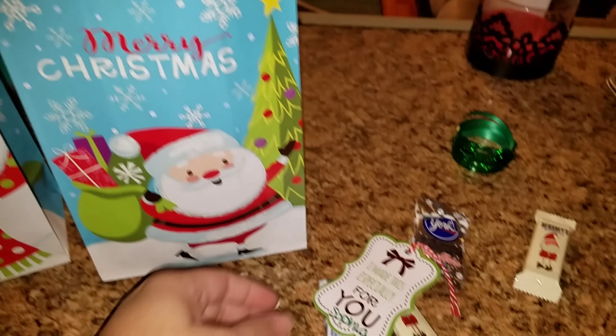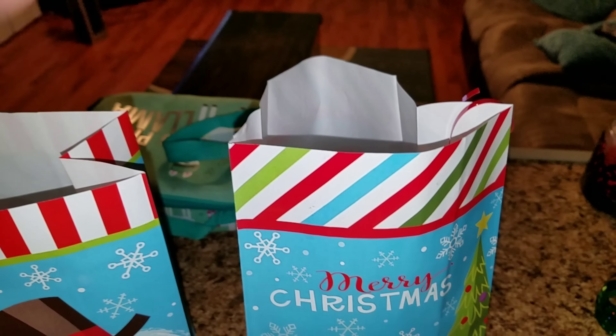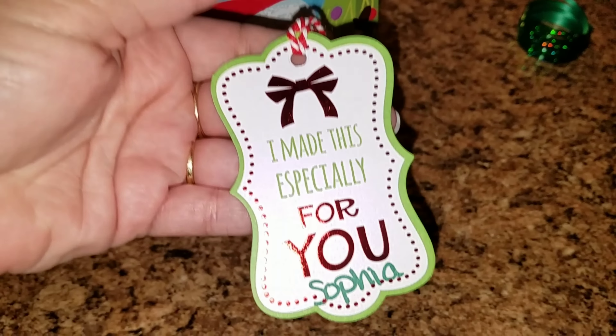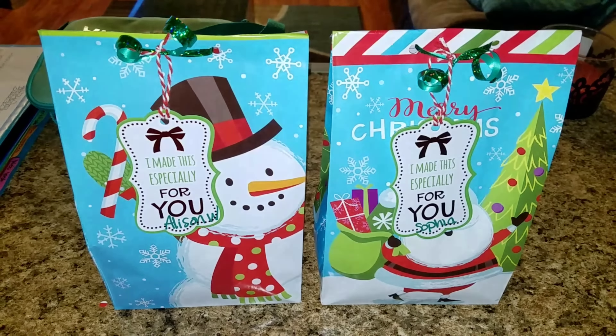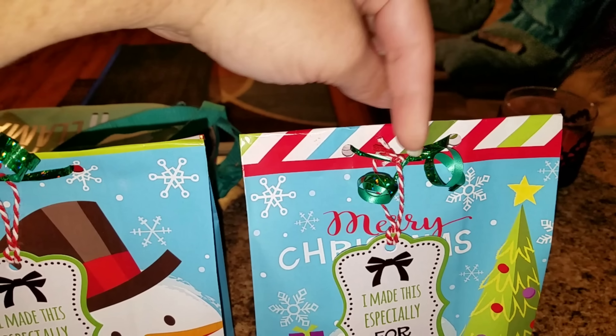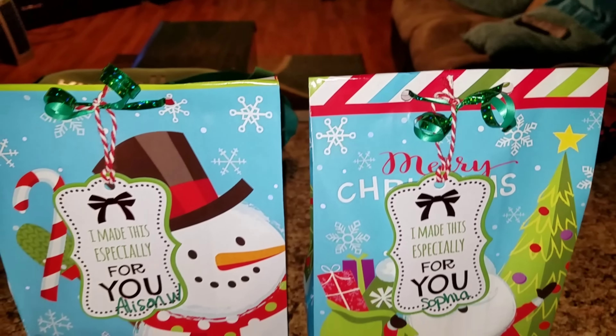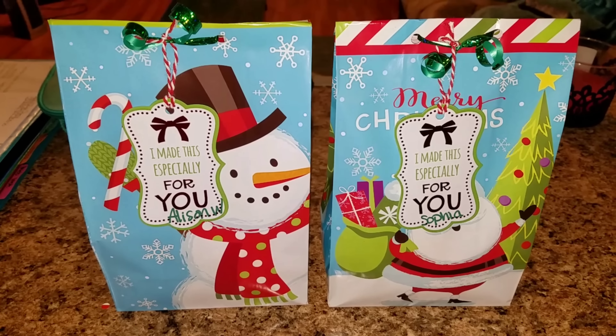And then I'm also going to put candy in there as well. Then I'm going to seal it up and put this cute little note on it. There is the final product — I took a hole puncher, wrapped some ribbon around, and then put these little tags on the ribbon. And there you have the teacher gifts.